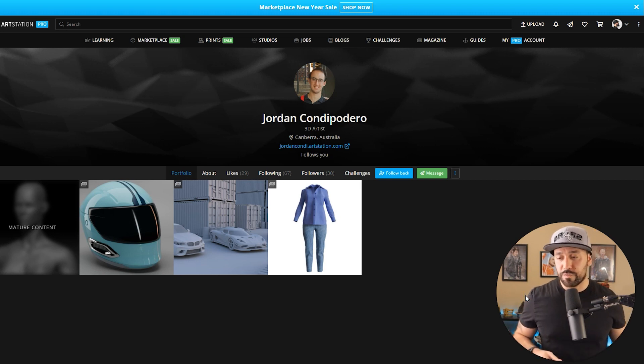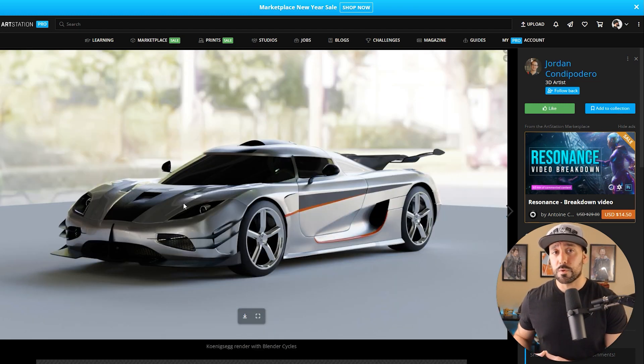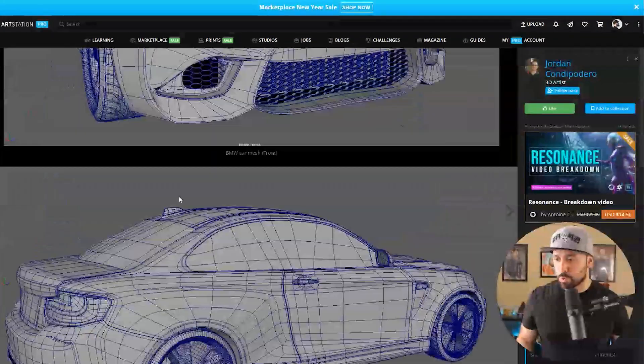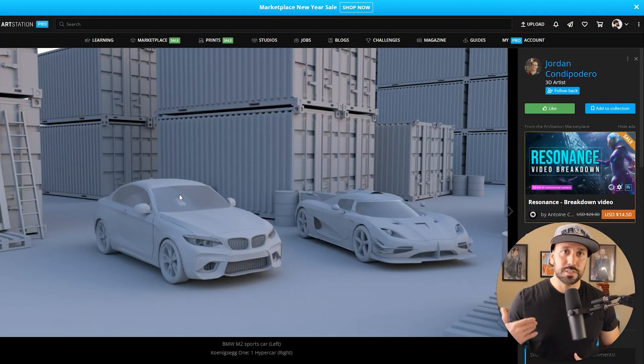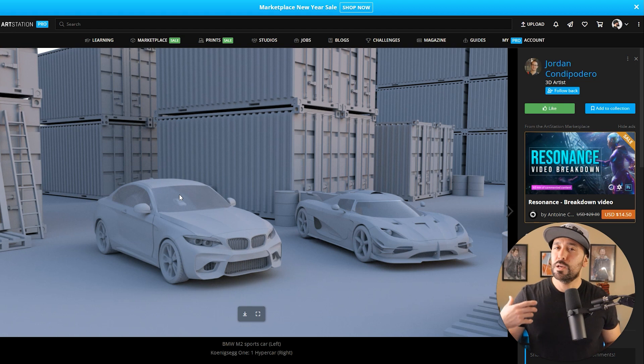I'm going to focus on two of Jordan's pieces. The first one I want to touch upon are these two different cars. Overall the modeling and texturing is relatively good — just the presentation and lighting could be improved. The main thing I want to point out, especially when you have multiple or complex assets like this, is that I would tend to stay away from having both of these very complicated assets in one shot.